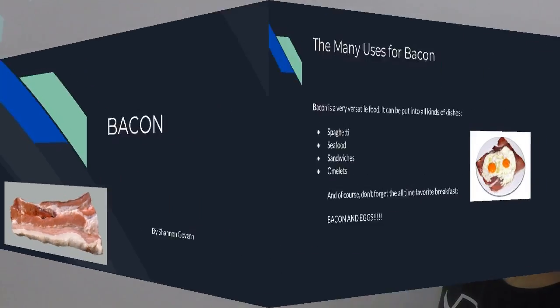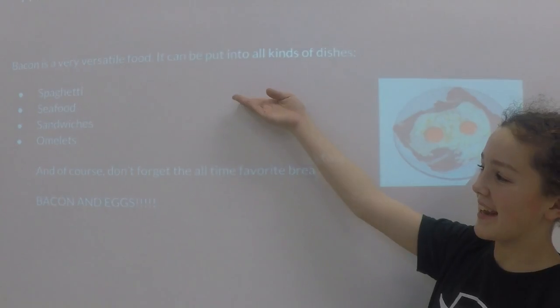Bacon is a very versatile food. It can be put into all kinds of dishes. These dishes include spaghetti and seafood.